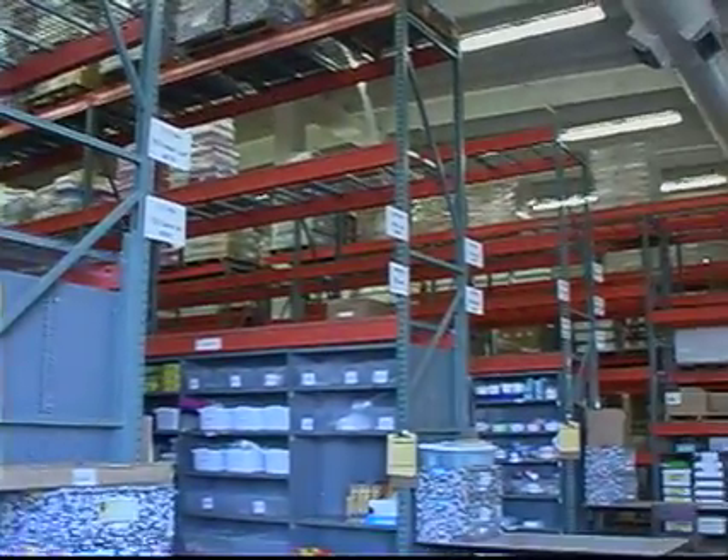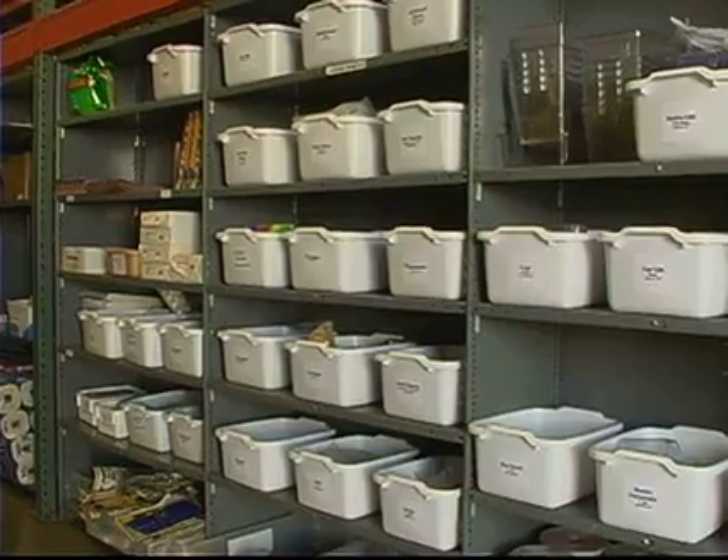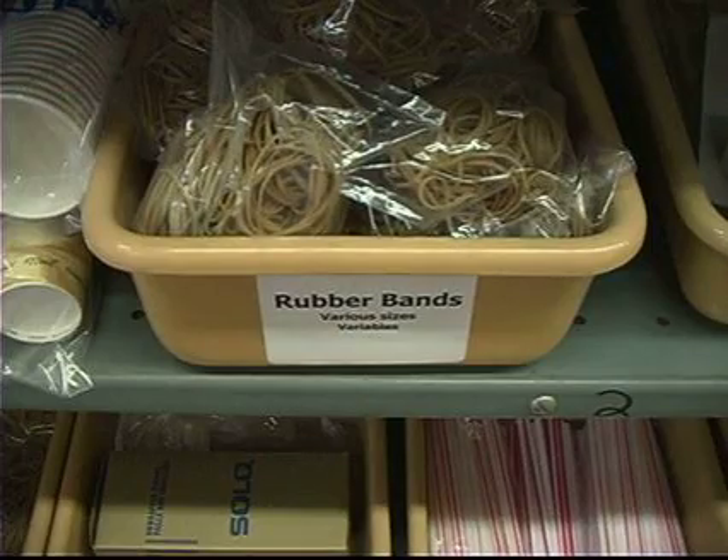The warehouse is 5,000 square feet. We house science materials, kits, and supplies for kindergarten through eighth grade, and we operate kind of like a library checkout system where teachers can order and receive instructional materials for teaching science.